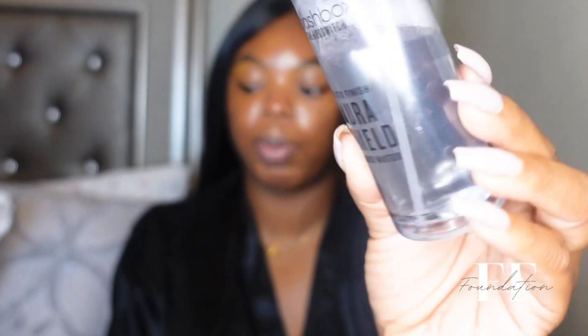I did the whole color match thing on Sephora and it kept matching me to shade 118, I think it was like Warm Honey. I knew that shade was going to be way too light, so I actually went in store and swatched shade 122. That's the color I will be using. I'm also using the Photo Finish Priming Water by Smashbox.